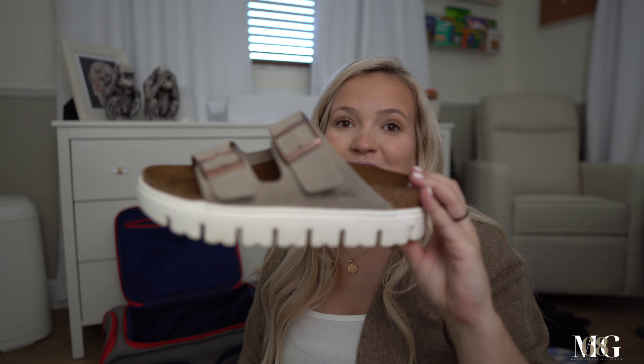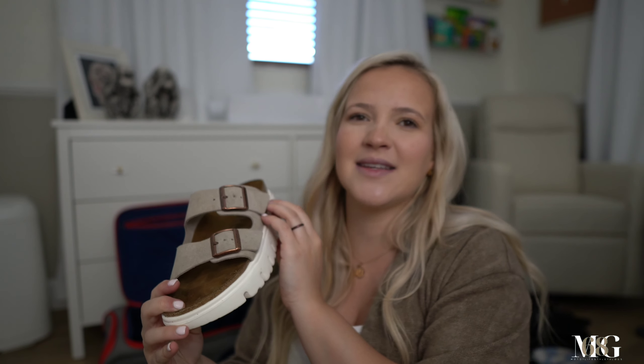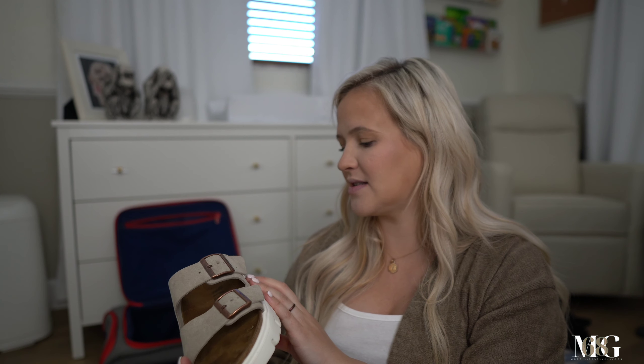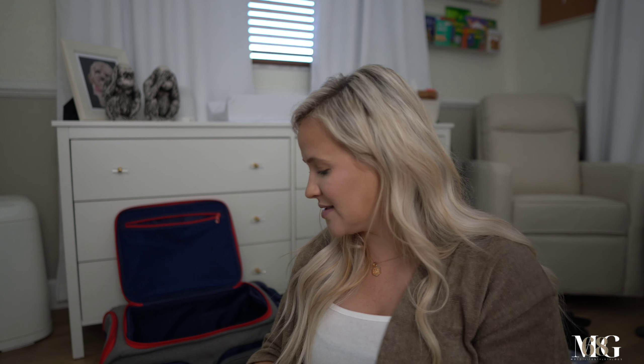I didn't want plastic thong sandals — they just don't feel good on my feet. In addition to my Crocs, I'm also bringing a pair of Birkenstocks. I think it's a collab brand — Papillio maybe. They were kind of pricey, I saw them on TikTok, did some research, found them on sale and grabbed them. They're comfortable and I highly doubt I'm gonna want to tie my shoes.